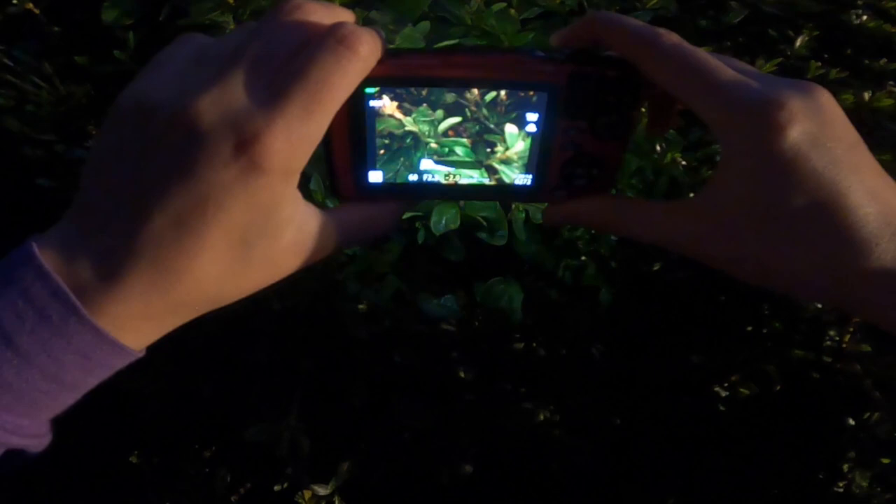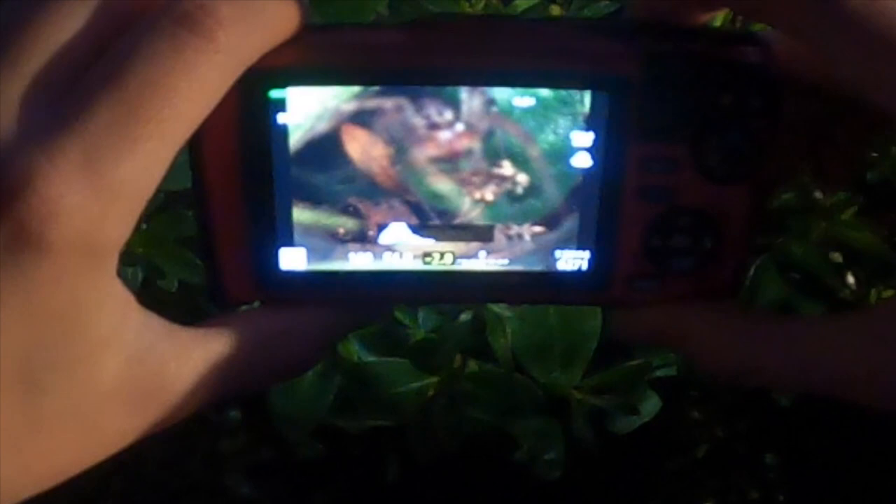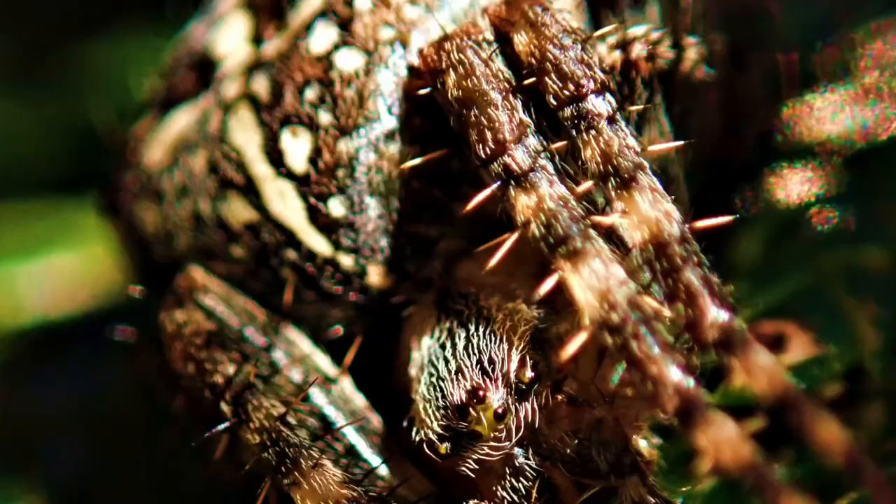Here's a spider web. There's a spider. So spiders are nocturnal creatures — most all spiders — but the cute little jumping spiders are actually diurnal. They're active during the day.